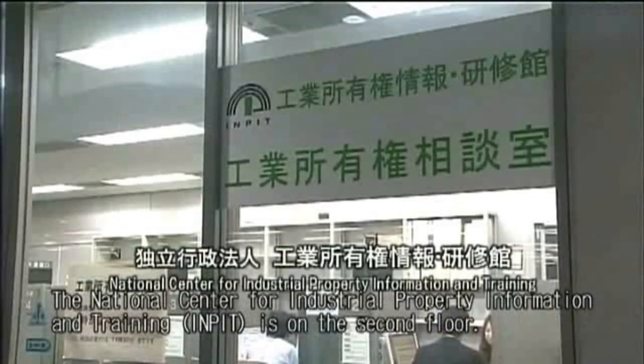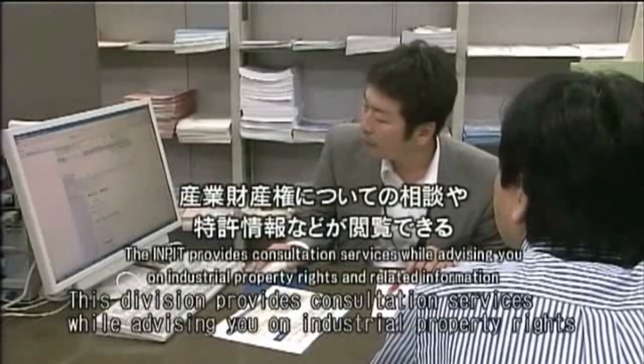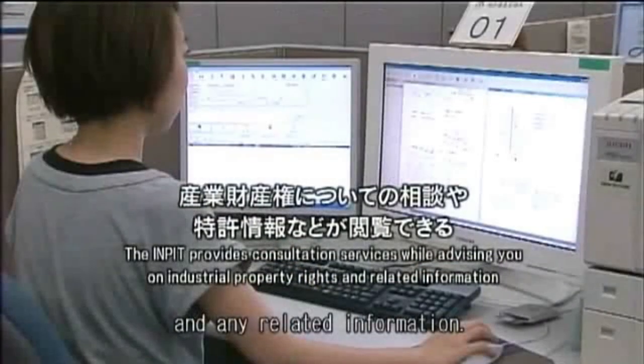The National Center for Industrial Property Information and Training, INPIT, is on the second floor. This division provides consultation services while advising you on industrial property rights and any related information.